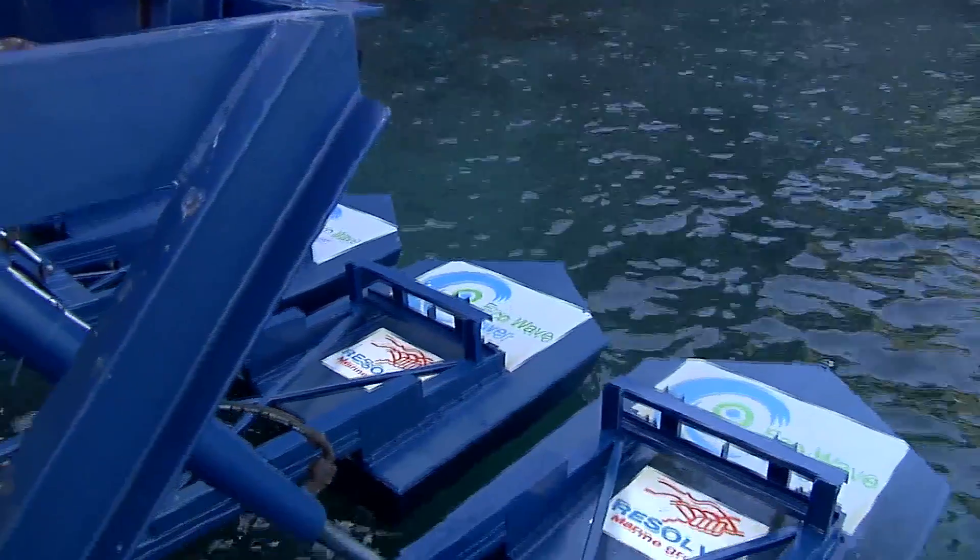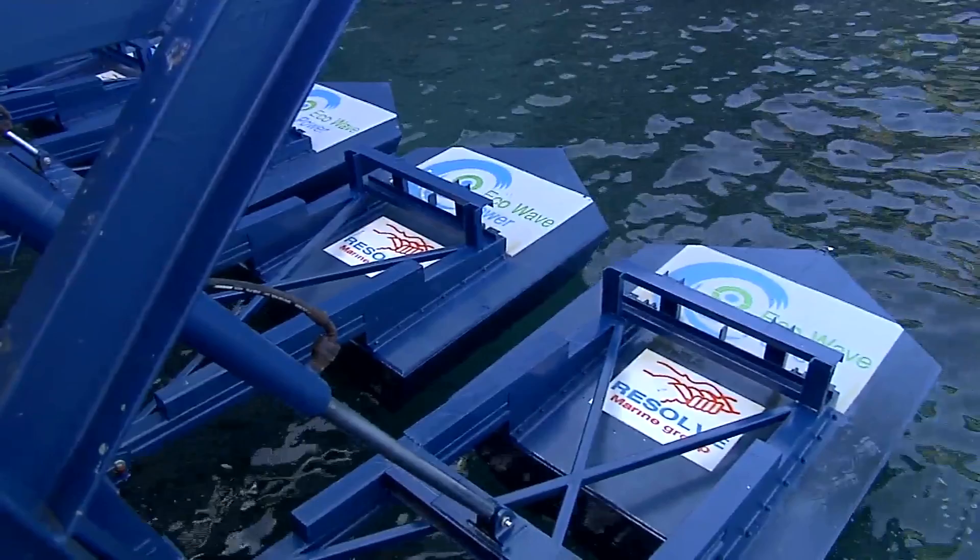We attach to existing structures, as you can see here, and it's really easy to maintain. We don't need any divers, we don't need any boats — we don't actually, even though we're a wave energy company, we don't even need to touch the water.